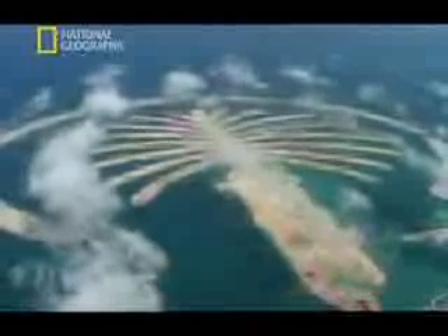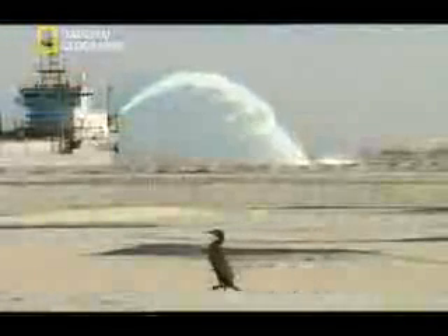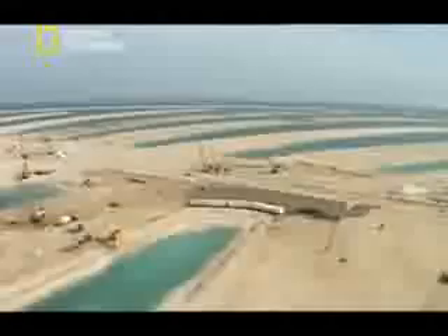But in reality, the engineers are working with an area spread over five square kilometers. Over time, the sand will compact naturally, but this will take years — and time is something the engineers don't have. Construction of the infrastructure must start immediately. As if the schedule wasn't pressure enough, there is another, more important reason why the foundations of the city must be made extra strong.